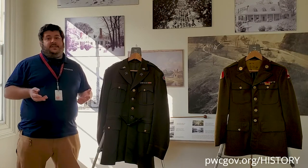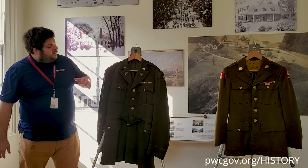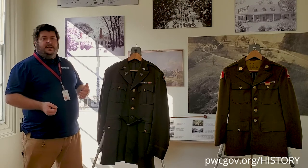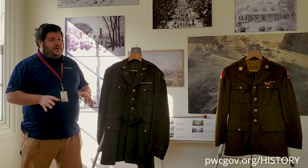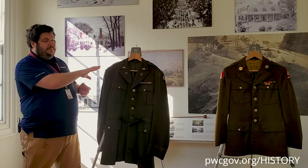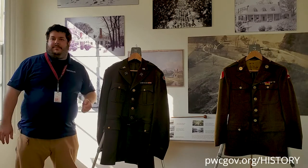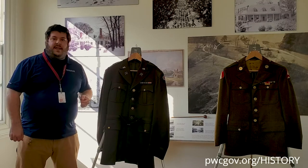One of the most eye-catching things to the camera is the difference in color. The officer's coat is much darker, almost a chocolatey color rather than the olive green. Another thing that's a little harder for the camera to pick up is the difference in texture and quality. This is a privately purchased tailored uniform made for the officer that ordered it, believed to be Bailey, whereas that is a more standard enlisted men's coat they could have expected to receive from the army itself.